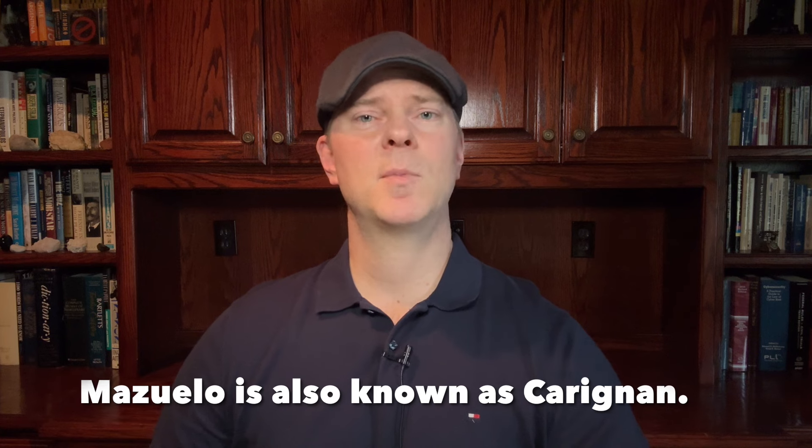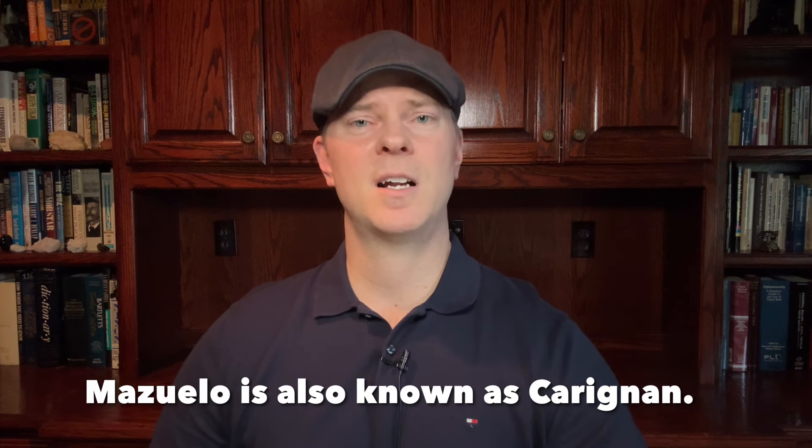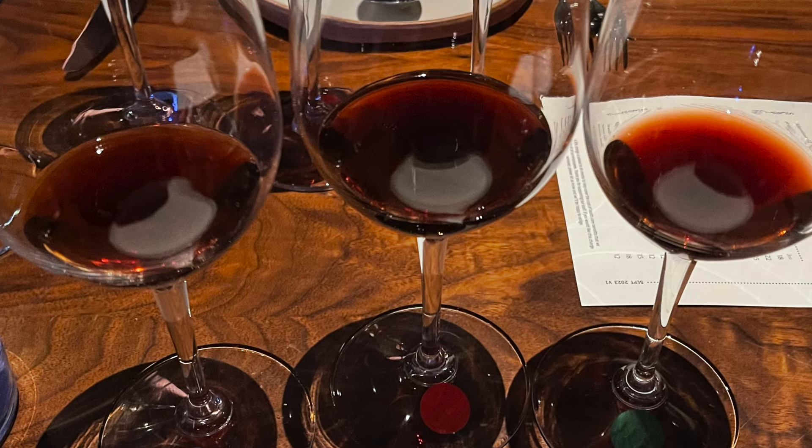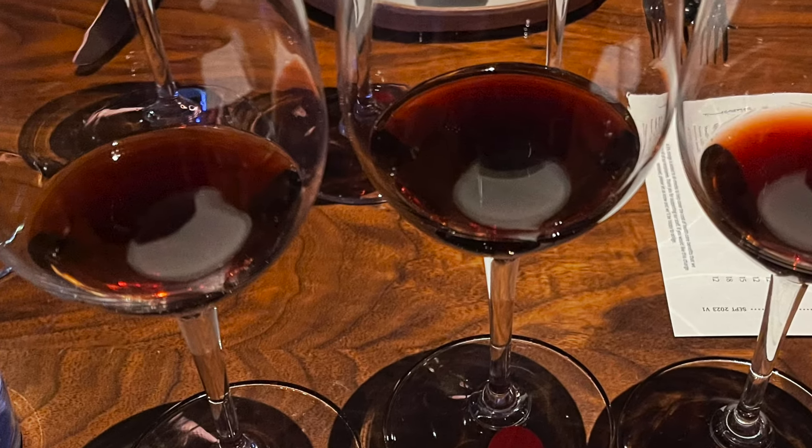Marques de Murrieta has around 300 hectares of vines ranging in elevation from around 320 to about 485 meters above sea level. This wine is around 80% Tempranillo, with some Graciano, Mazuelo, and Garnacha as well. It matures for around 21 months in a mix of new and used American oak, and then another 18 months in bottle before release, so it already has some decent aging on it. It comes in at around 14% alcohol by volume.